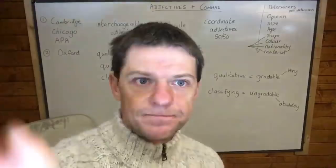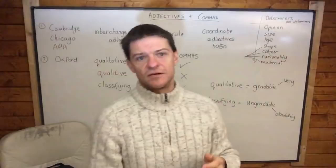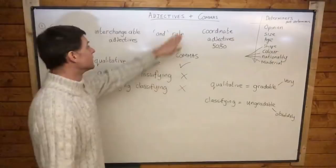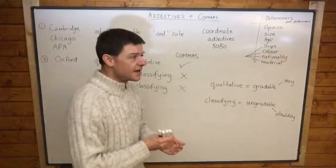Good morning everybody. Today we're looking at adjectives and commas. I've noticed there is a lot of confusion out there about adjectives and commas — specifically, when you have two adjectives together, when do you need a comma and when do you not need a comma?